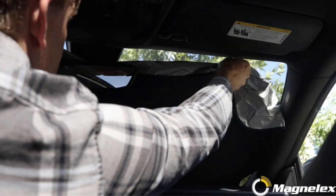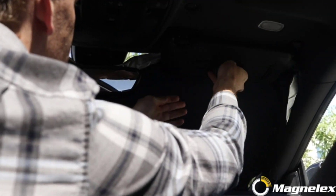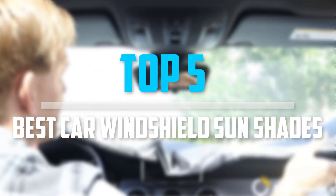Are you looking for the best car windshield sun shades in your budget? In today's video, we break down the top 5 best car windshield sun shades available on the market.